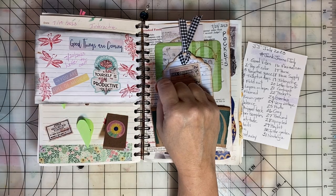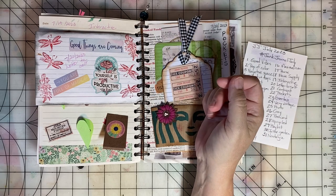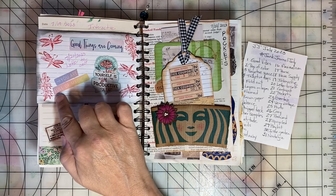Day twenty is Letter to Self. And I used some stickers to write a letter to myself: 'Good things are coming. Taking care of yourself is productive. You are full of magic.'